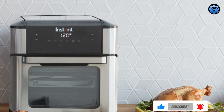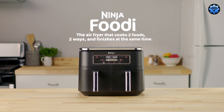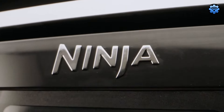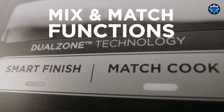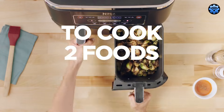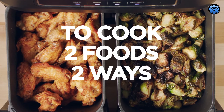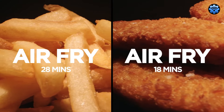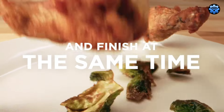Last, but certainly not least, the Ninja Foodi 2-Basket Air Fryer is a dream appliance for multi-taskers. This kitchen wizard allows simultaneous preparation of two different dishes, thanks to its dual independent baskets. Its diverse cooking functions and 360-degree dual-zone technology ensure even heat distribution, making your meals perfectly cooked every time.